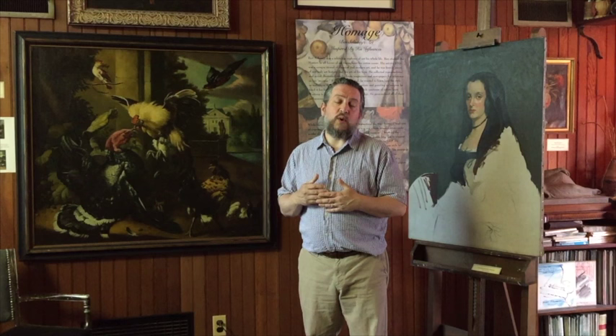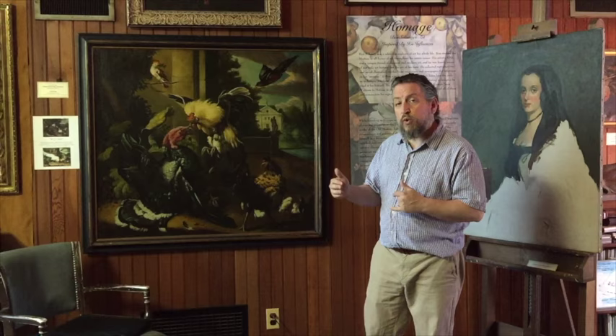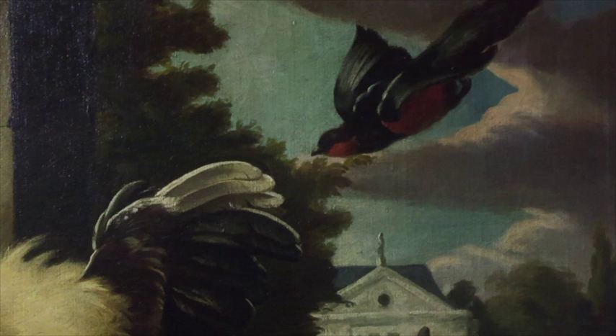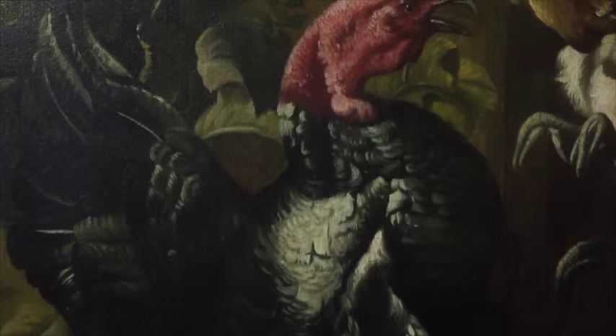When he came back to Philadelphia in late 1924, early 1925, he supported himself as a decorative painter. We have a painting like this cockfight after Melchor de Hondakuder. This is not a recreation of a single painting, but rather a composite of several different paintings. We know that Ben painted other de Hondakuder-inspired works.